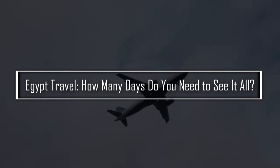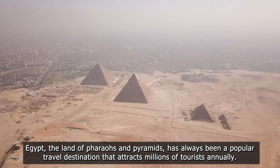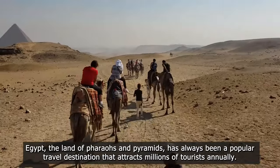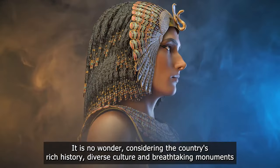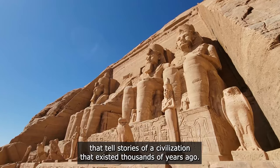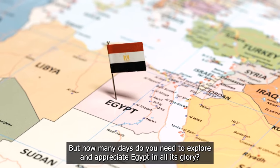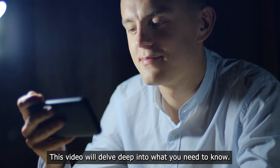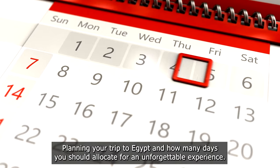Egypt travel: how many days do you need to see it all? Egypt, the land of pharaohs and pyramids, has always been a popular travel destination attracting millions of tourists annually. It is no wonder, considering the country's rich history, diverse culture, and breathtaking monuments that tell stories of a civilization existing thousands of years ago. This video will delve deep into what you need to know while planning your trip to Egypt and how many days you should allocate for an unforgettable experience.